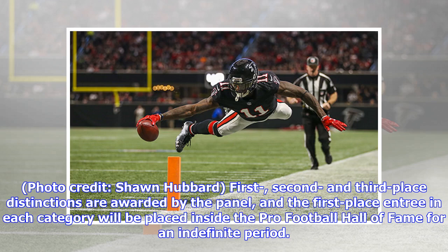Photo credit: Sean Hubbard. First, second, and third place distinctions are awarded by the panel, and the first place entry in each category will be placed inside the Pro Football Hall of Fame for an indefinite period.